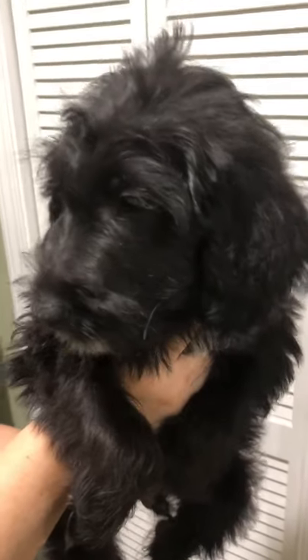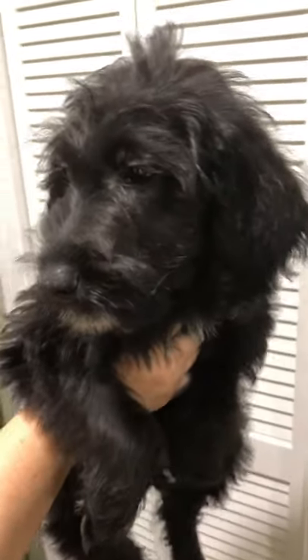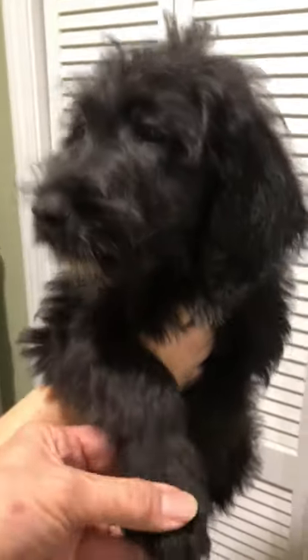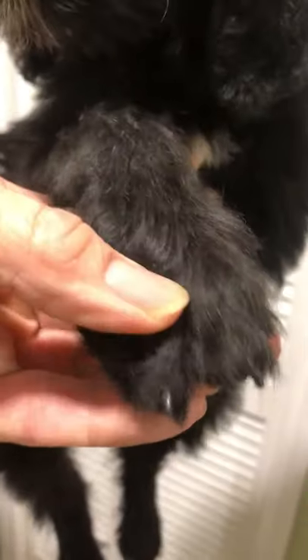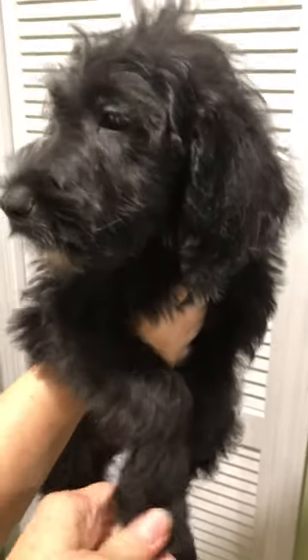They are just super smart, super friendly. Some people have said they potty train within just a couple weeks. They do kind of have webbed feet, which is really cool if you can see here, and they love the water.